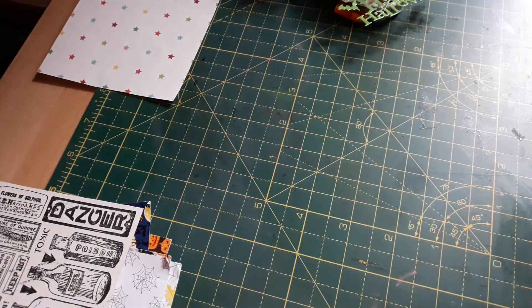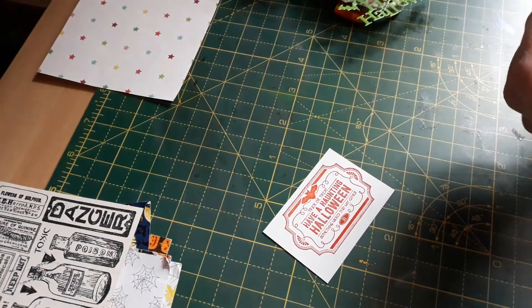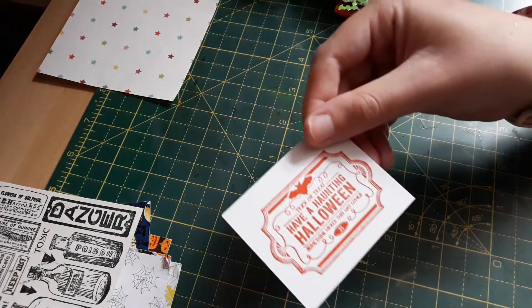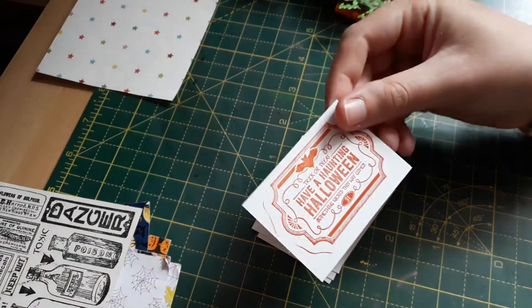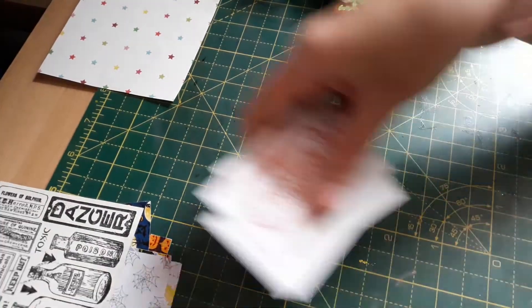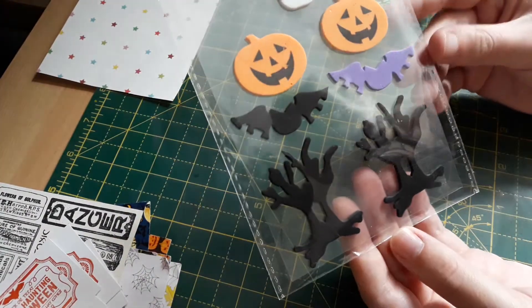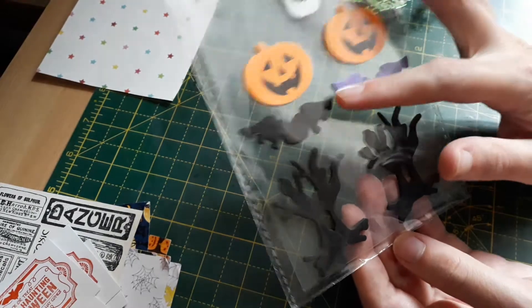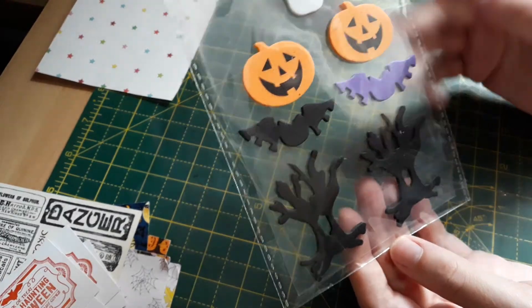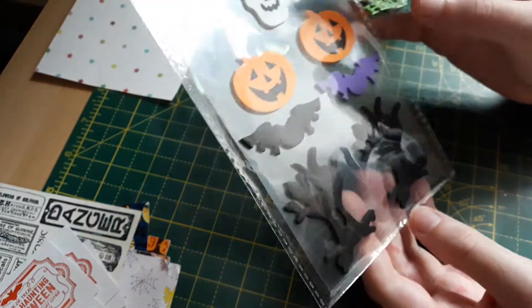And then we've got some sentiments that she must have stamped out, perhaps on the front of her card — she's given me a few to put around cards myself or on a folder. That's them, they're great. And then she's put in some stickers — it's the same bat that's on the card — so we've got pumpkins, bats, tree, and a skull.